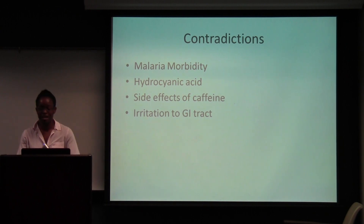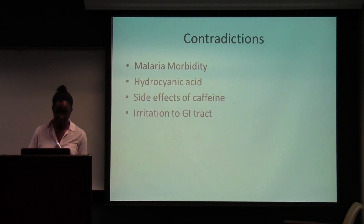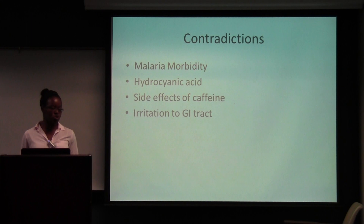Some contradictions: one study found that with malaria, the caffeine actually inhibits cAMP in our body, which allows the parasites to multiply faster. So those who ate kola nut in a malaria-infested area would have a higher probability of getting malaria. It also contains hydrocyanic acid — short term, it would cause the nervous, respiratory, and cardiovascular systems to break down. Long term use would cause headaches, dizziness, and damage to the nervous system. Of course, the side effects of caffeine — if you take too much, you can get dizzy and experience nausea. It was also found to affect the GI tract, causing gastric secretion, which could lead to ulcers.